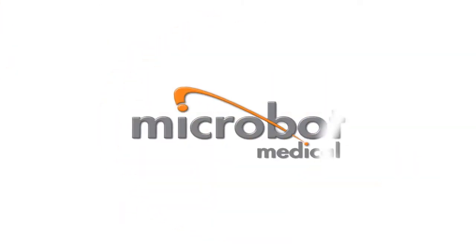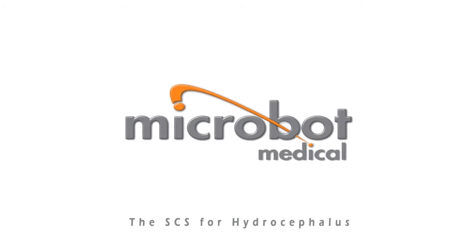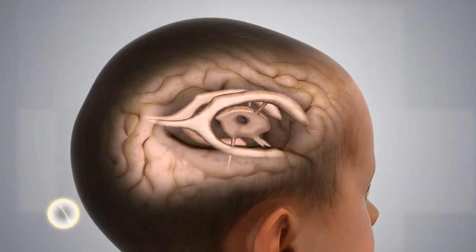Microbot Medical presents the Self-Cleaning Shunt, also known as SCS, for hydrocephalus. Cerebrospinal fluid, CSF, normally circulates within the ventricular system of the brain.